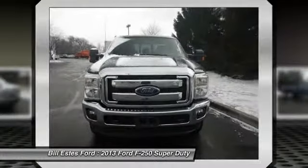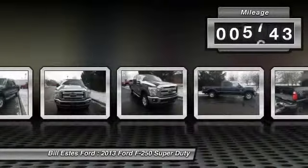Ford F-250 Super Duty. This vehicle has less than 6,000 miles.